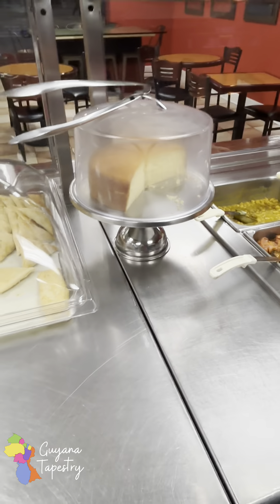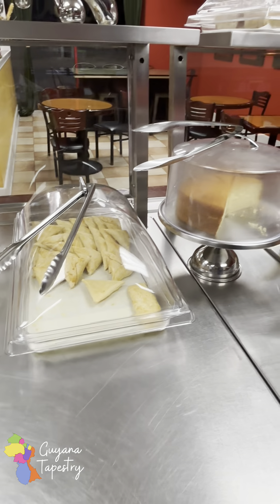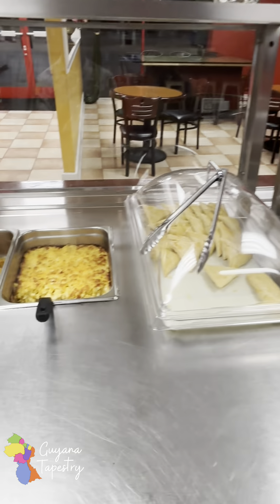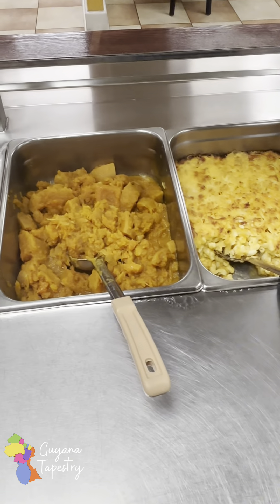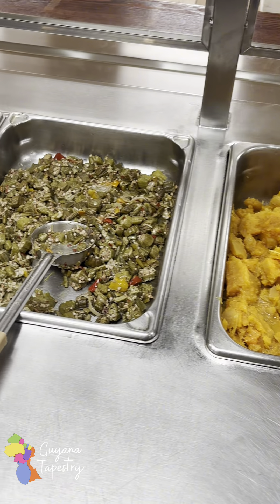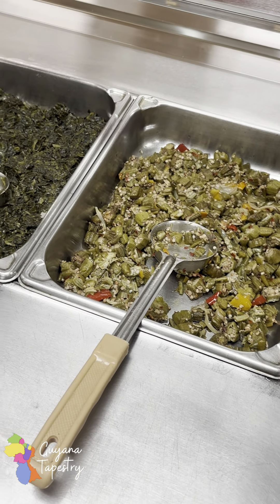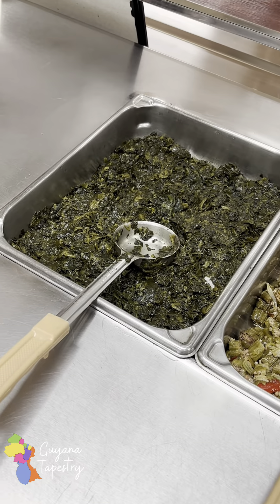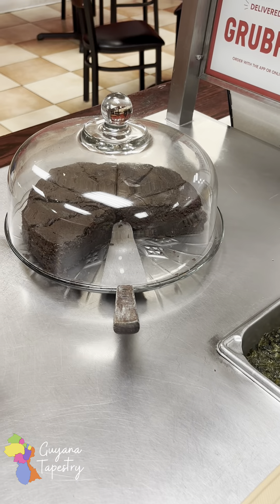And that's candied yams — that's the American name. We have sponge cake, pine tarts, cheese rolls, homemade. Don't worry, I'll sample it. And there's macaroni and cheese, butternut squash — the best! Don't worry, I can sample. I see some fried okra, and then what is this? Callaloo or spinach? Spinach.